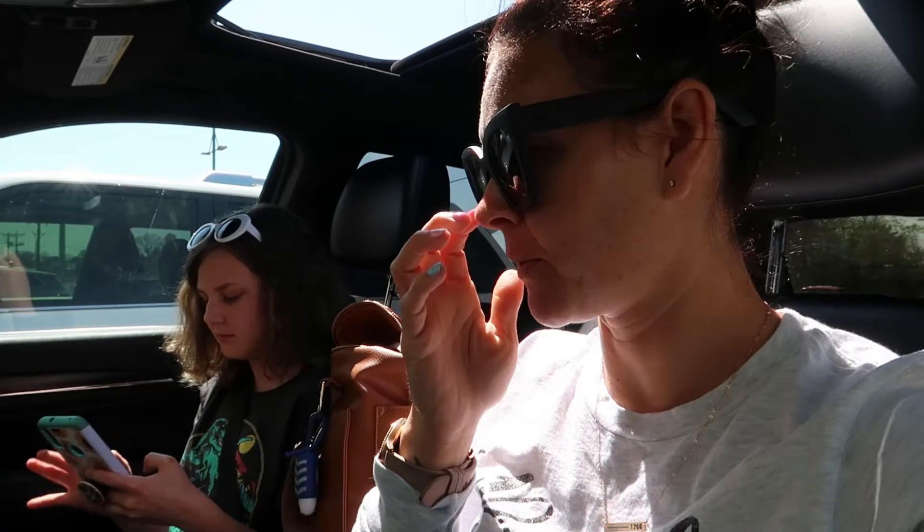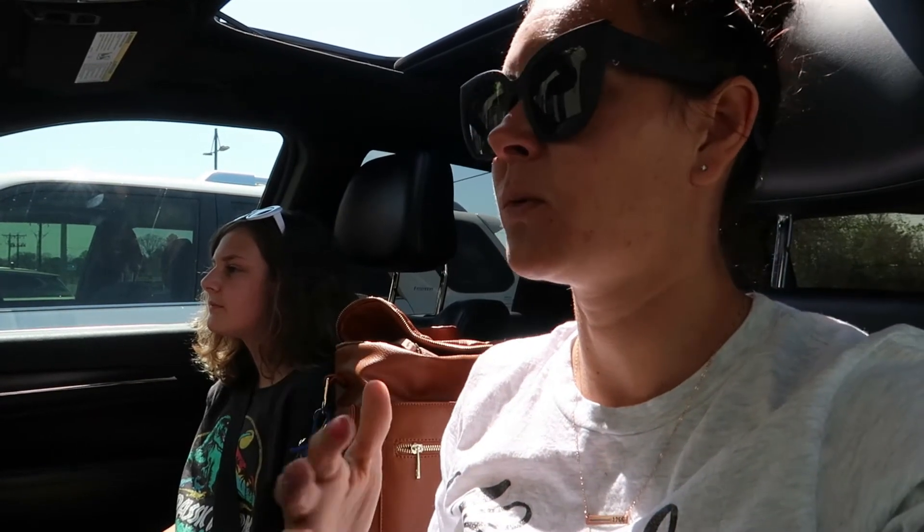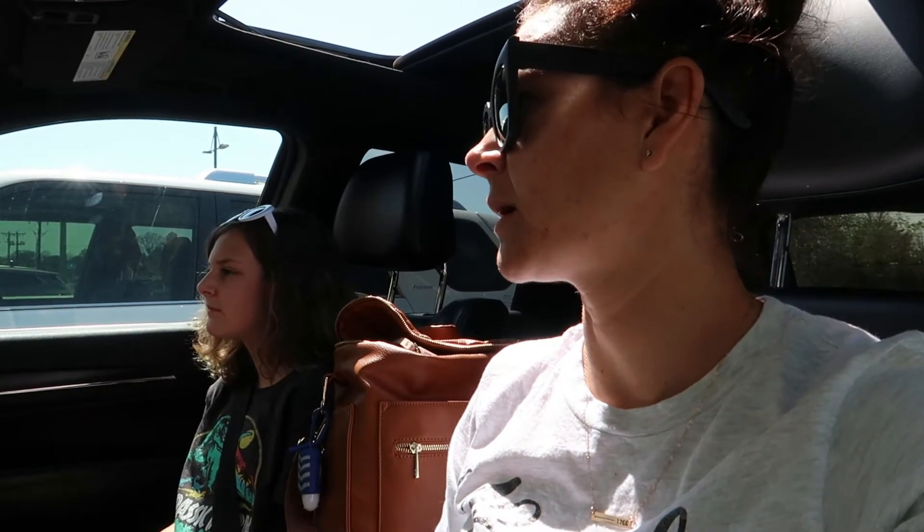It was nice to get pampered, but I always end up leaving feeling annoyed because they just don't do what I ask. I do this to myself and I sit there like, why am I putting myself through this? I do love my toes — my nails on the other hand, it's such a waste of money. I'm just gonna do my own.